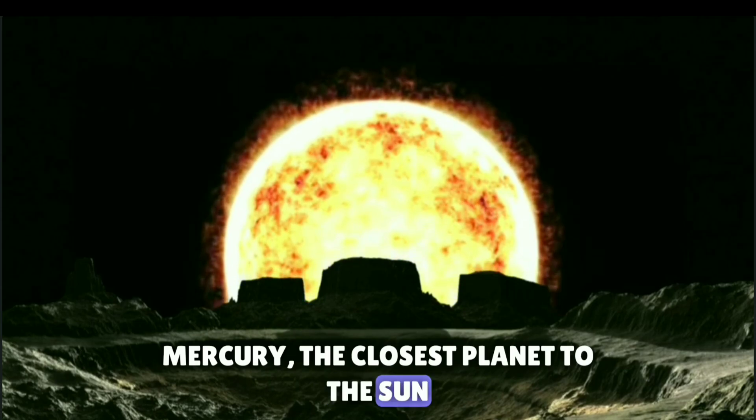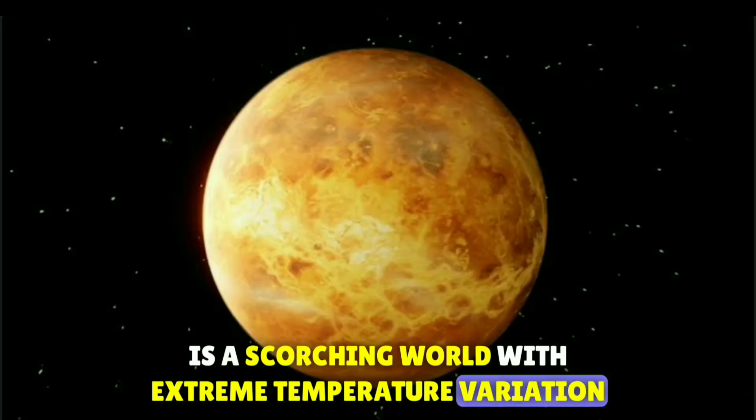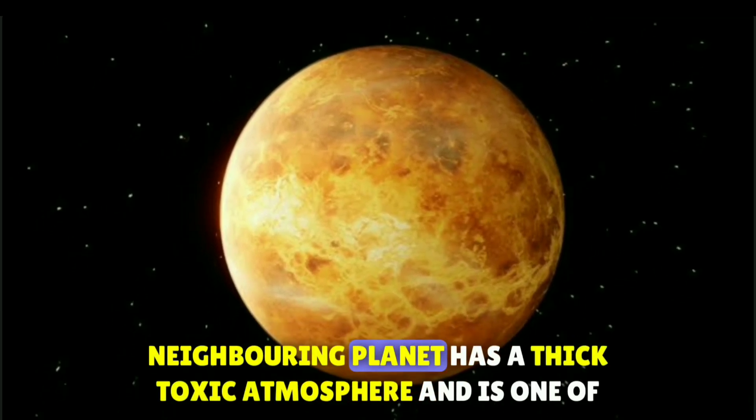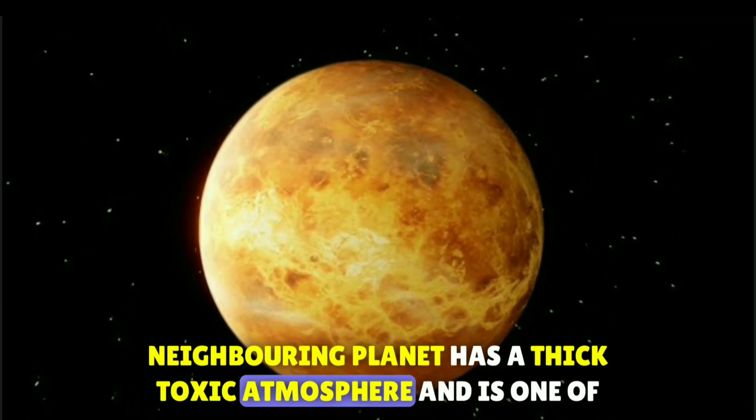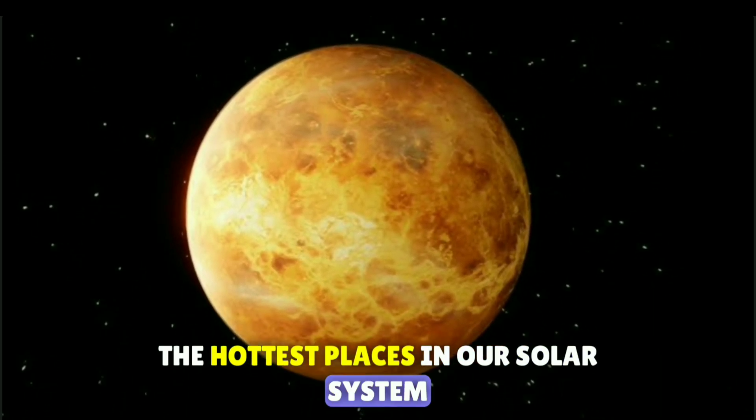Mercury, the closest planet to the sun, is a scorching world with extreme temperature variation. Venus, our neighboring planet, has a thick toxic atmosphere and is one of the hottest places in our solar system.